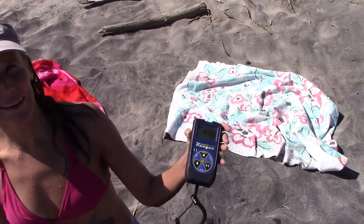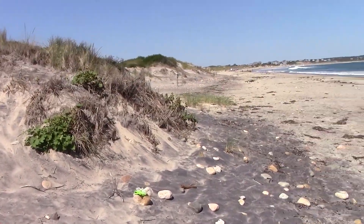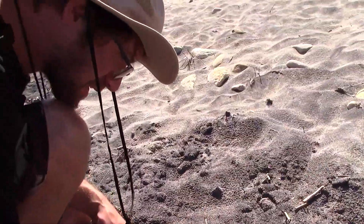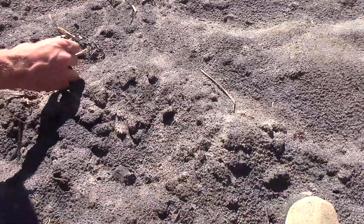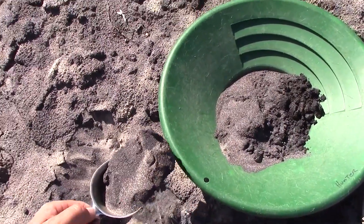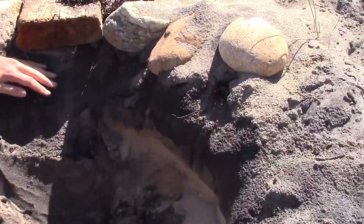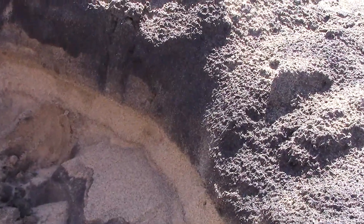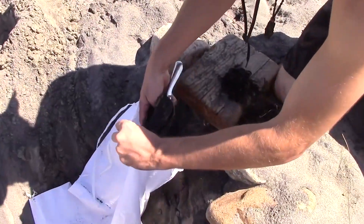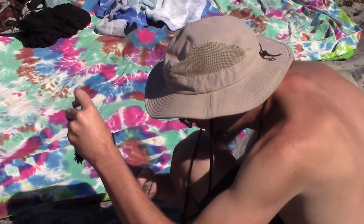We've got monazite everywhere! This is the great radioactive sand — some nice dense chunks. Yeah, that's more of the sand now. It seems to be getting dark in one zone — yeah, it's all on top. That is good.